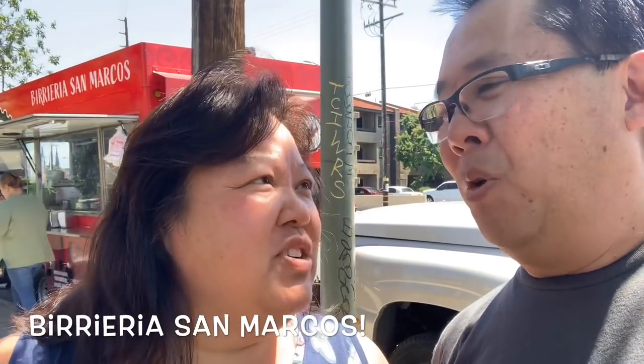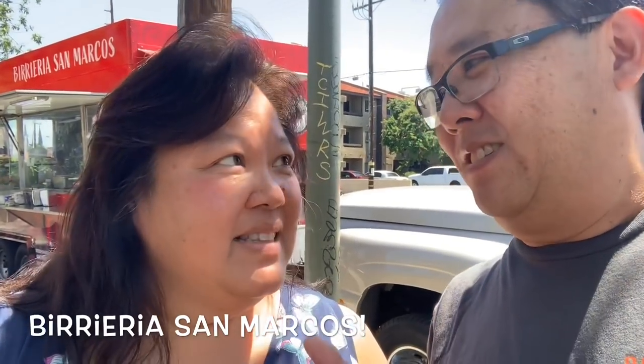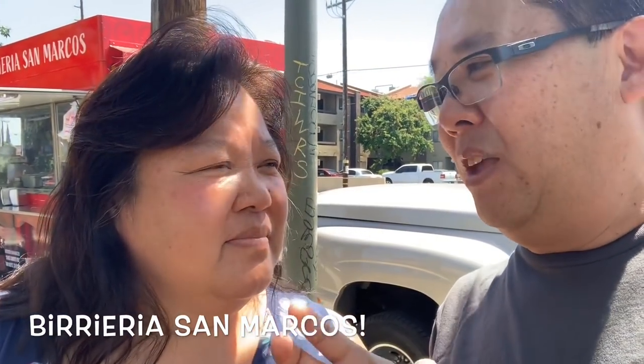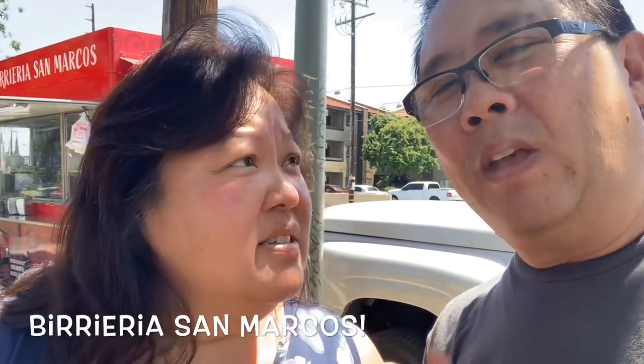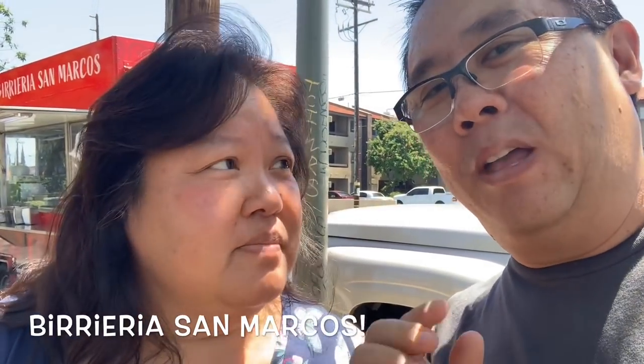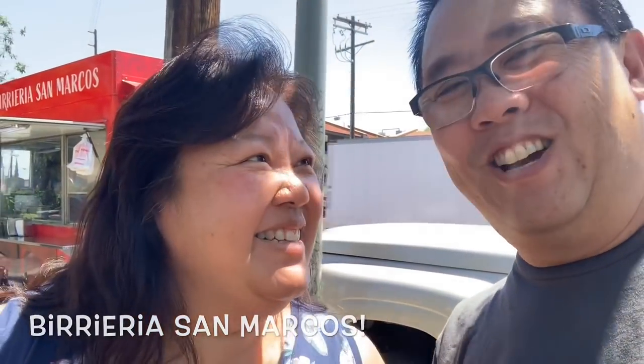So what do you think babe, we're gonna try it out? Well, I don't want to say it's the best but it's supposed to be the juiciest — that's because they have the consomme, the consomme that you can dip your tacos in. And these are hard shell tacos with beef and cheese. So we're really excited to try these out. Ready? Ready baby. Let's go.